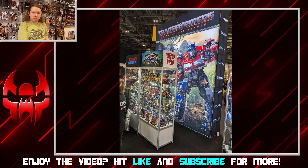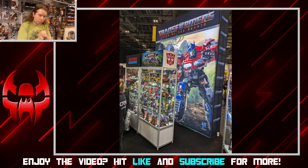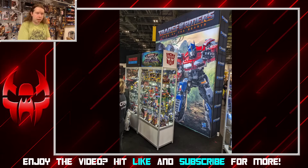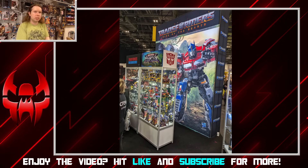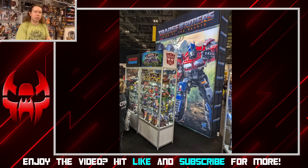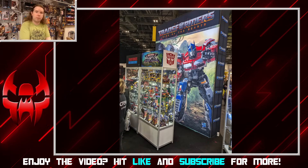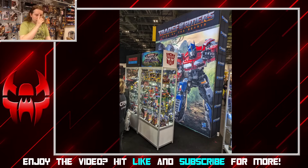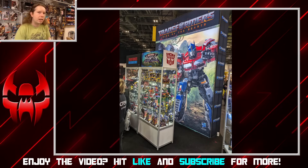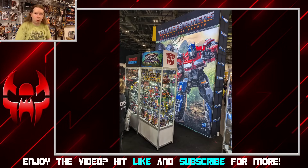As promised by Hasbro, we finally got some updates on Studio Series — a bunch of new reveals over in London today. A quick shout-out: most of these images came from Sixo over on Twitter, who was on-site and very quick to get us these looks. We're going to browse through all the new Studio Series reveals, and then at the end we're going to talk about that one.